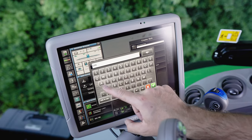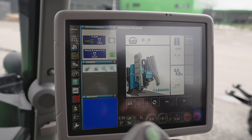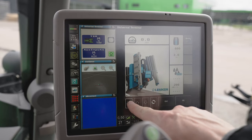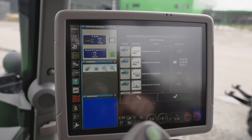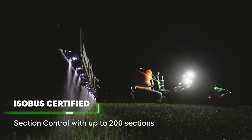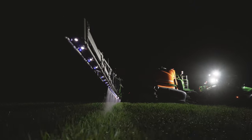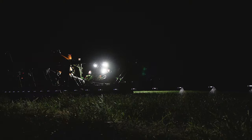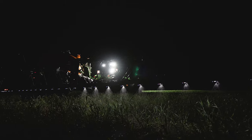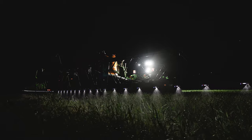Without Extend, the ISOBUS implement is displayed directly in the EyeMonitor. A variety of standardized ISOBUS functions are available, such as assigning operating functions to different buttons or processing application maps. In conjunction with section control, up to 200 sections can be switched on and off fully automatically. Together with the processing of site-specific data such as an application map, you can save costs, time and effort.